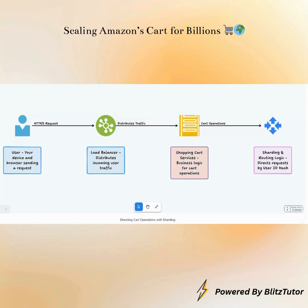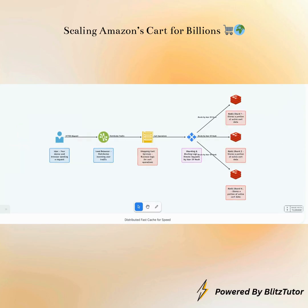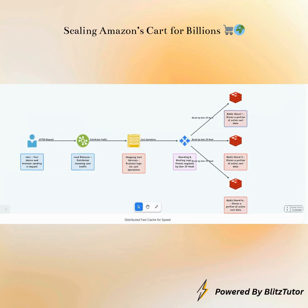It's like having millions of mini warehouses, each dedicated to a subset of users. Now that the sharding router has identified where your cart data should live, it directs your request to the appropriate Redis shard. Redis is an incredibly fast in-memory key-value store, perfect for a distributed fast cache. Each Redis shard is like a super speedy temporary storage unit that holds a portion of all active shopping carts, ensuring that when you add an item or view your cart, the system retrieves the data almost instantly, providing that snappy, seamless experience you expect.